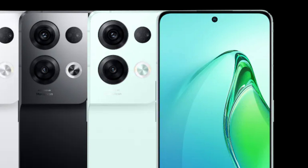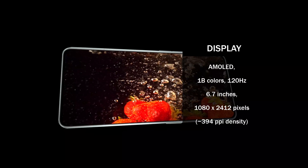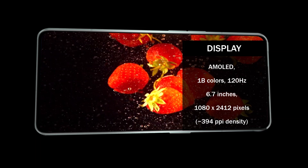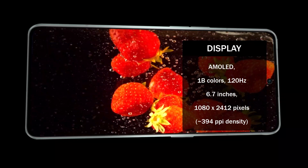When it comes to the phone's display, the Oppo Reno 8 Pro Plus has a 6.7-inch display with a 1080x2412 pixel resolution and 394ppi density. It has an AMOLED panel with a 120Hz refresh rate and 1 billion colors, which enables fast performance and smooths out your experience.